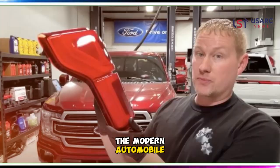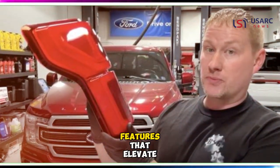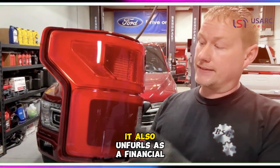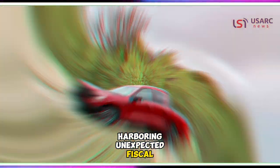The modern automobile stands as a pinnacle of technological prowess, adorned with sensors and features that elevate our daily commuting experience. Yet, as illustrated by this saga of the F-150, it also unfurls as a financial labyrinth, harboring unexpected fiscal burdens.